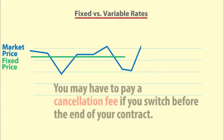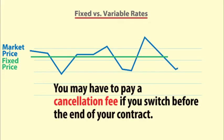However, if market prices fall and you want to change suppliers to get a lower price, you may have to pay a cancellation fee.